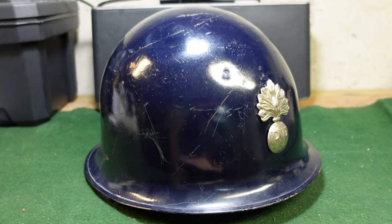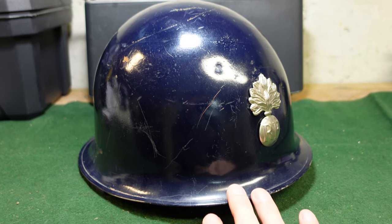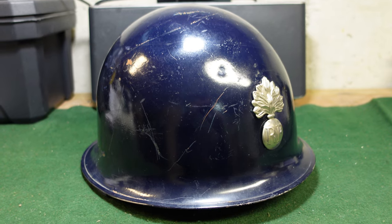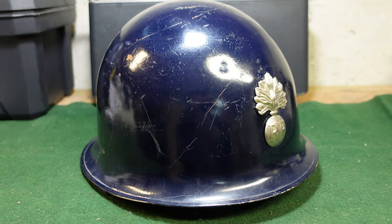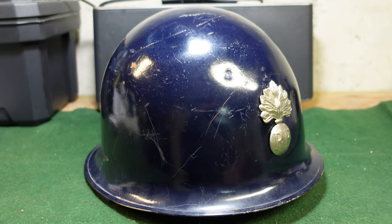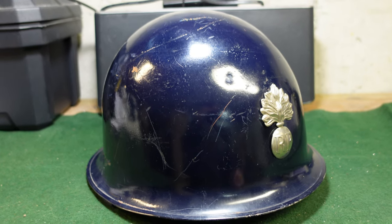So the first clue is, it's a standard French M51 helmet, which is very much a copy of the American M1 helmet. And it is painted in a very dark blue, which is your first clue that it's going to be a police helmet.